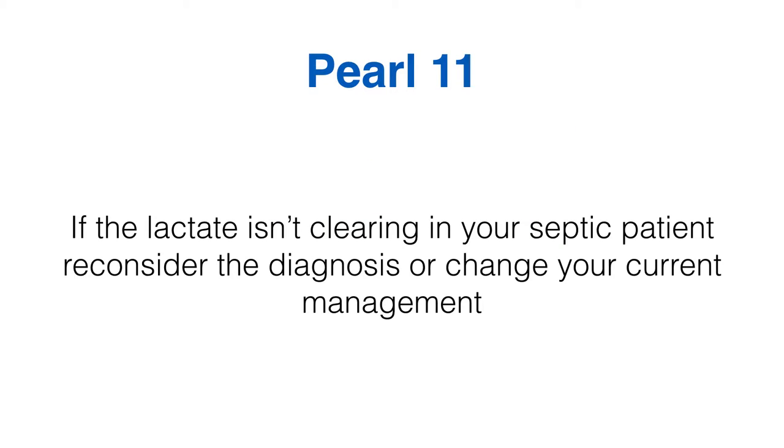Starting off with peril number 11: if the lactate isn't clearing in your septic patient, either reconsider the diagnosis or change your management plan. Anyone who listens regularly knows I regard lactate clearance as a really important sign of how well you're doing. When I've got a septic patient, I'm sending gases off maybe every 15 minutes during initial resuscitation.